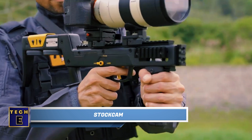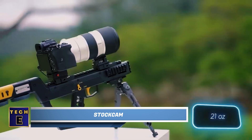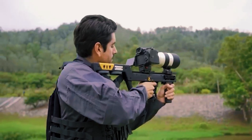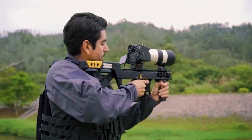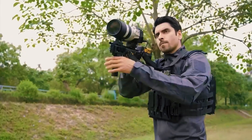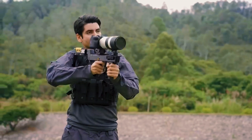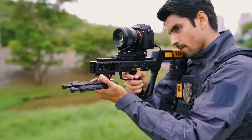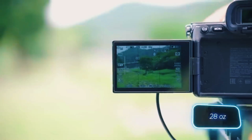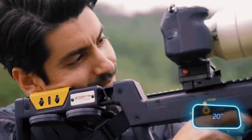DSLR cameras can be expensive and heavy, weighing around 600 grams without the lens, and using them outdoors can be risky due to potential damage. To solve this, a Hong Kong company has introduced a gun-style camera cage. It has a trigger to operate the camera shutter and a yellow lever to switch between different modes like photo and video. The camera cage itself weighs 800 grams and is 50 centimeters long.